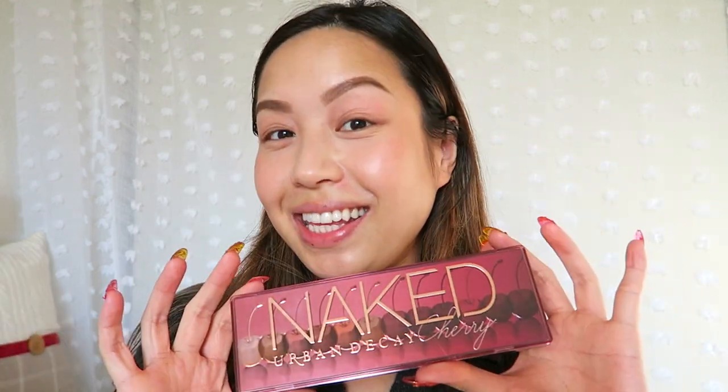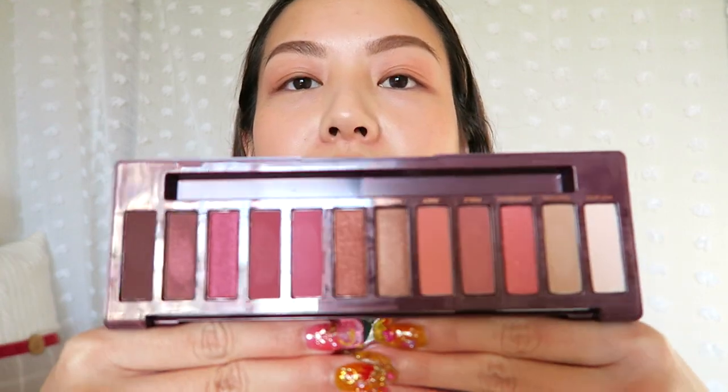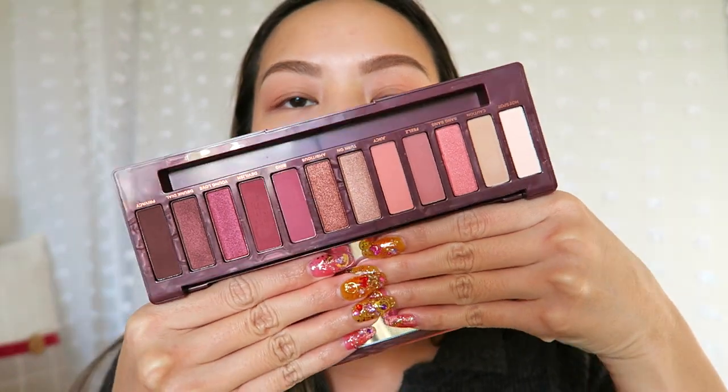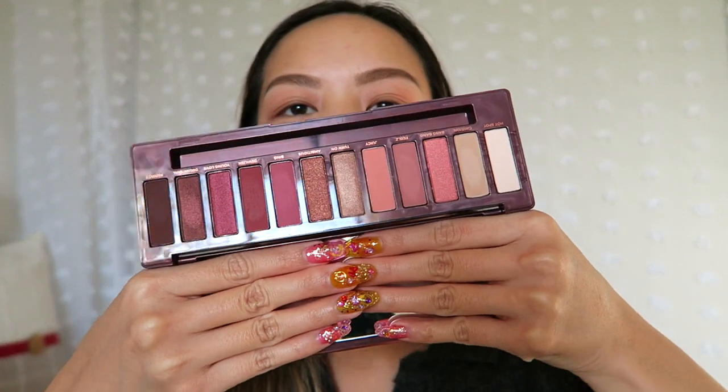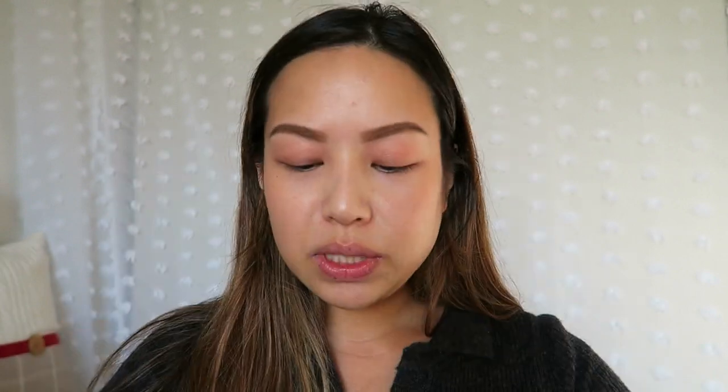I'm so excited to get started on all this stuff. First thing is this palette — thank you Ashlyn and Lily for giving me this Naked Cherry palette. Look how beautiful this is! It's right up my alley with the pinks, reddish, kind of peachy shimmers. I only swatched some of these but they were beautiful. I'm gonna do a pretty simple eye look just to get myself back in the groove of makeup.